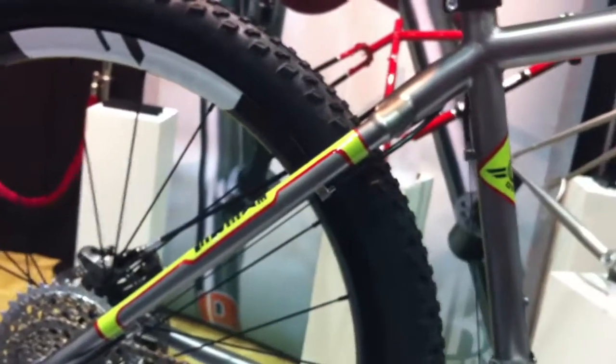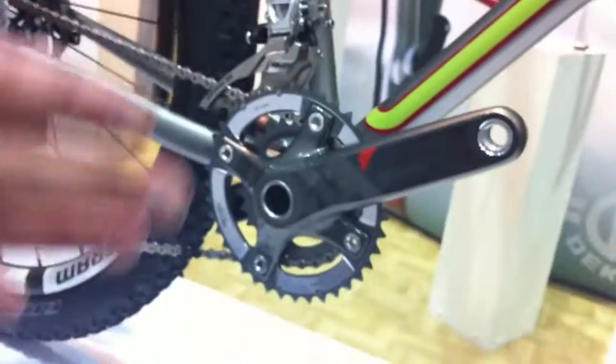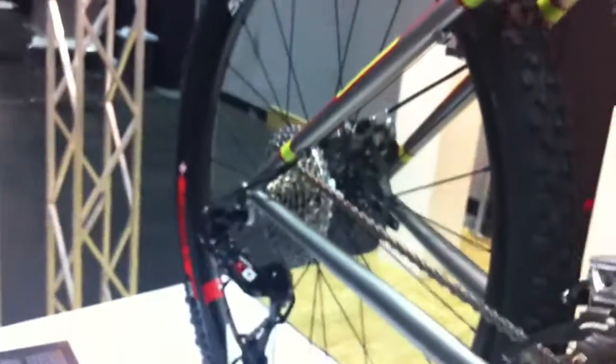And what do we have here? This is still on the mountain bike end of things, but this is sort of the top end for us. This is a full-butted three-two-and-a-half titanium tube set, custom painted as well. All these graphics and all this detailing is all painted — there are no decals on this bike whatsoever.